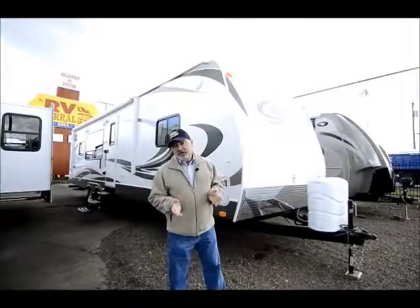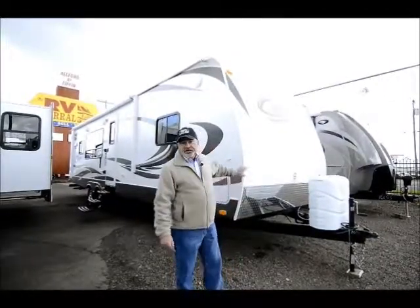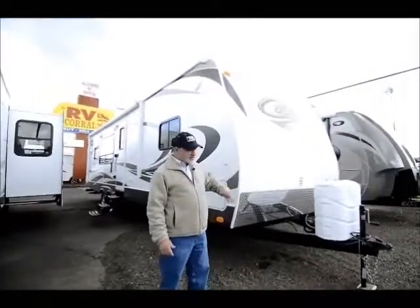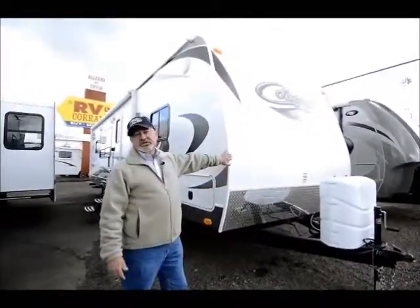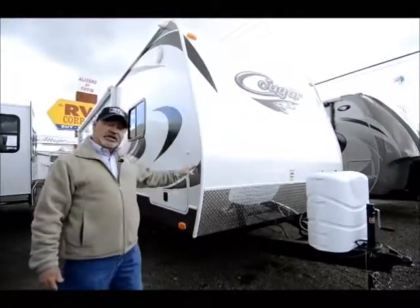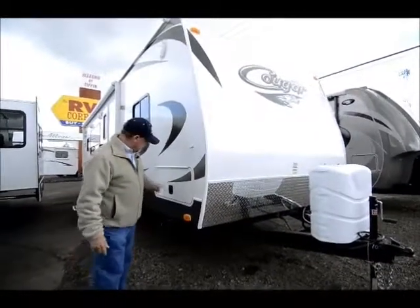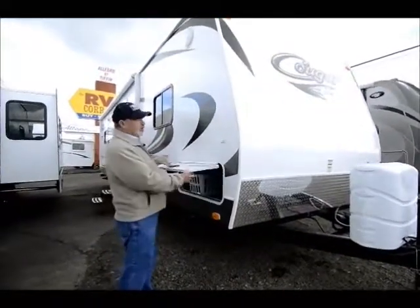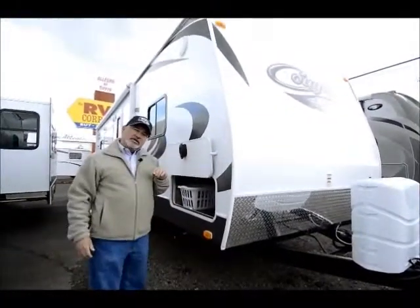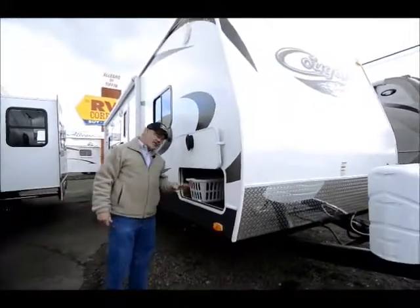Great trailer if you like to go out even when the weather's not that nice. This particular product has nice fiberglass sidewalls with smooth sides — good fit and finish on the Cougars. They do a really nice job putting these together. One way you can always tell is look in the compartments that wouldn't get extra special attention for quality control.